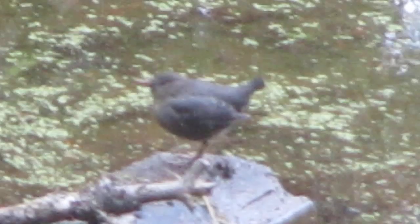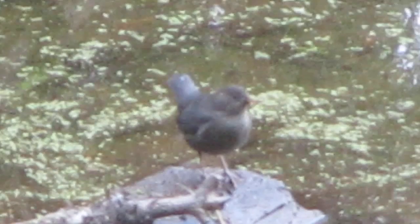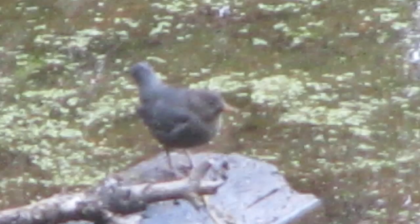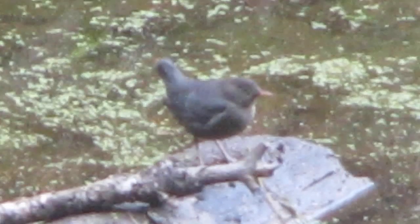It's almost kind of bluey-purple — that's the strangest thing. Must be something that it's eaten in the water, or maybe there's something wrong with it. Bizarre, man. Some bird person's gonna know what that is. Never ever seen anything like that.